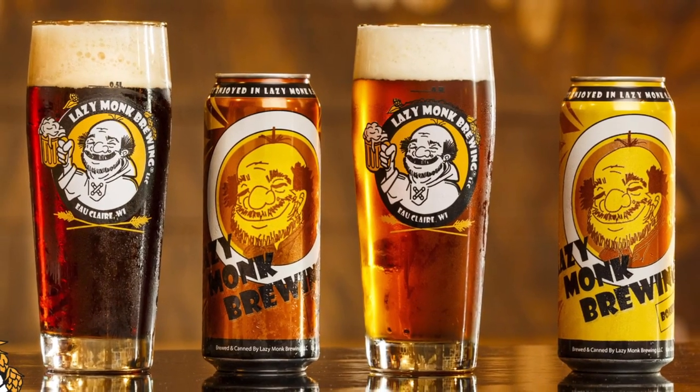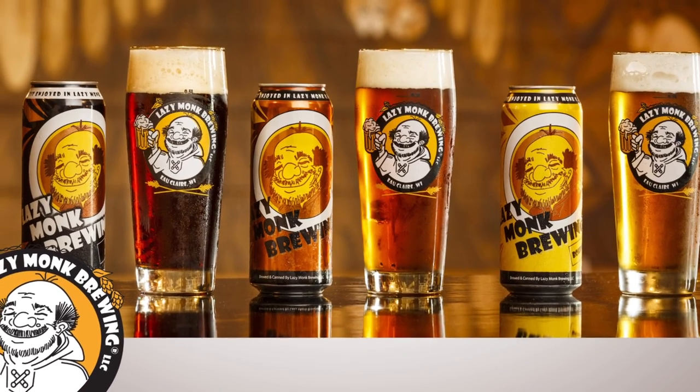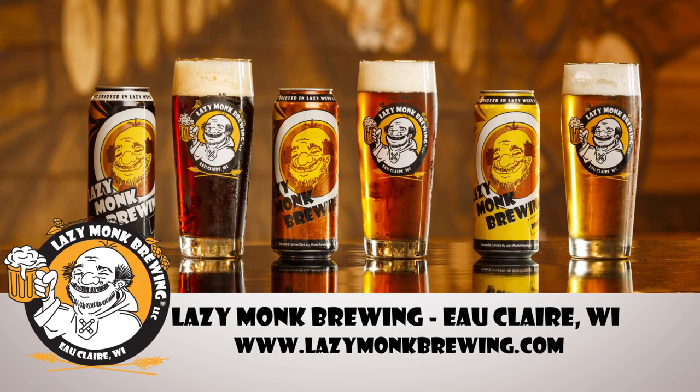Lazy Monk is a popular brewery located in downtown Eau Claire, Wisconsin. The family-owned brewery has fantastic beer, and their taproom's atmosphere is something to experience firsthand. We hope to see you there! Lazy Monk, a family brewery.